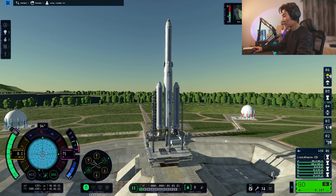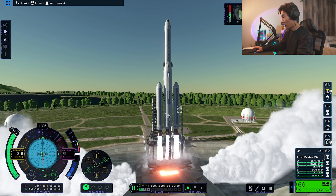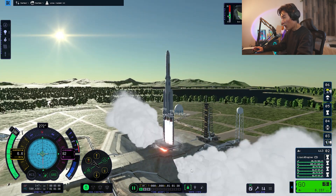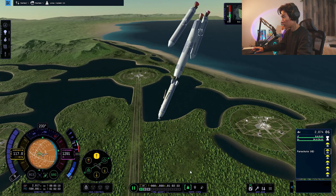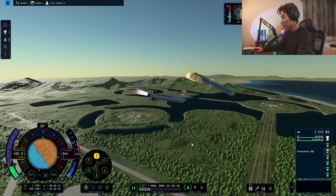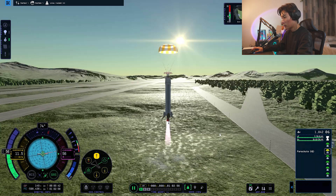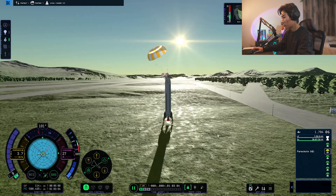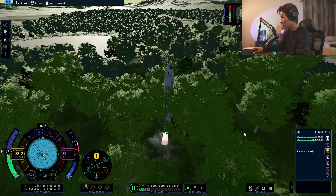We are slightly smaller and lighter and we're going to see how we do. Boosters and clamps — perfect launch, way faster than before. Over correcting a little. Let's just practice the landing phase. Perfect — we know we can land this thing now, we can fly this thing around. There's trees in my way here.